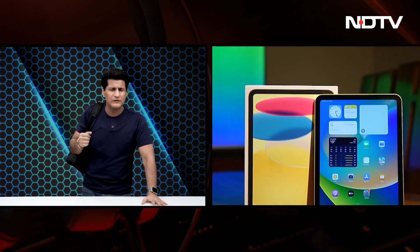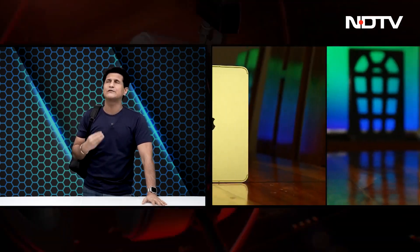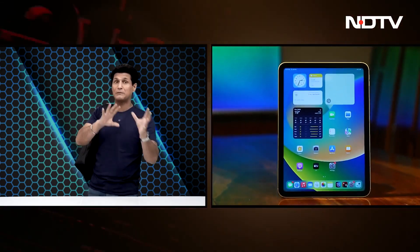This week we have the iPad 10th generation, which is in my backpack — updated design, Type-C port, which is such a relief, camera position change, which is also a relief, no home button, which is okay. I think they've done well, except for the price point, which has jumped massively.